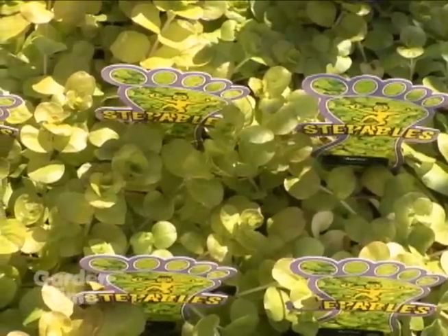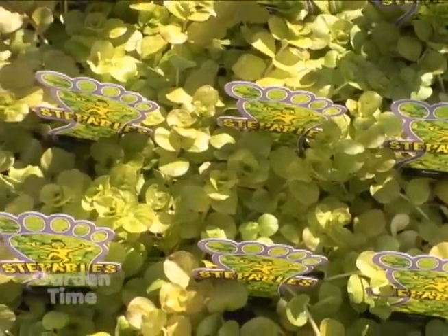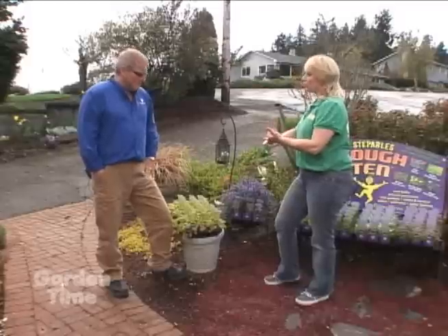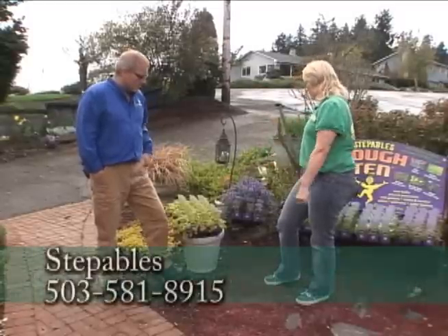And of course there's always Lysimachia Golden, which is a great container plant — great for shady areas and great for full sun areas. It stays really tight and it's very adaptable: it can tolerate drought and also handle lots of water.